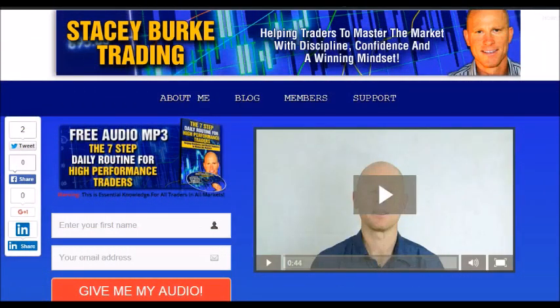Hi traders, it's Stacey Burke from Stacey Burke Trading. If you haven't done so, please head over to my website at StaceyBurkeTrading.com — I create updates on almost a daily basis and would love for you to receive them. Just click on the blog. If you enter your name and email address, I'll send you my free audio program, the 7-Step Daily Routine for High Performance Traders. This is essential knowledge for all traders in all markets, helping traders master the market with discipline, confidence, and a winning mindset. Stay disciplined and may the markets go with you.